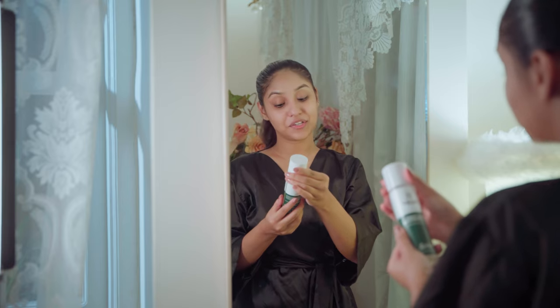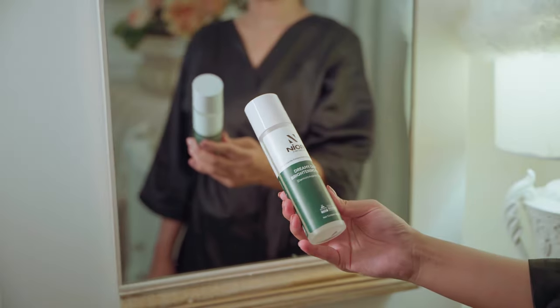Next I use the Dreamy Glow Brightening Toner. This toner is very refreshing and non-sticky.